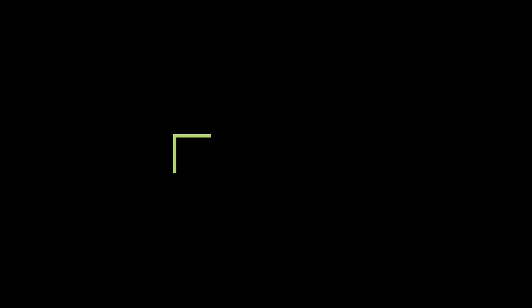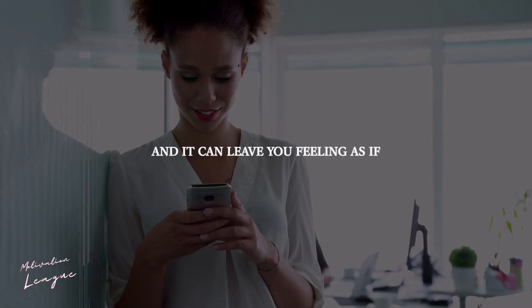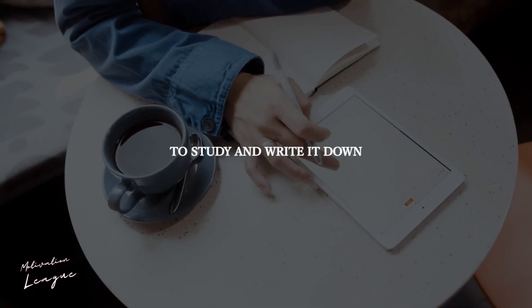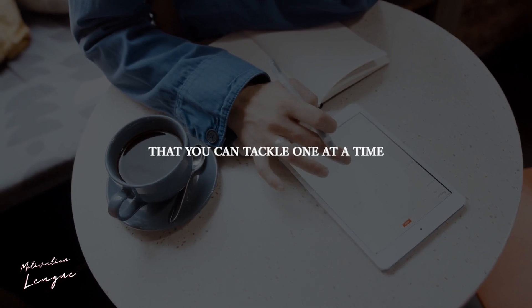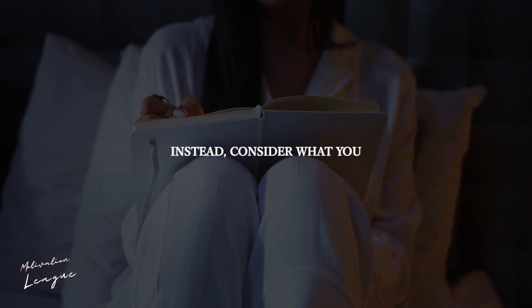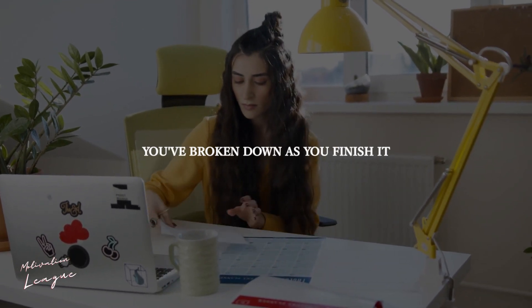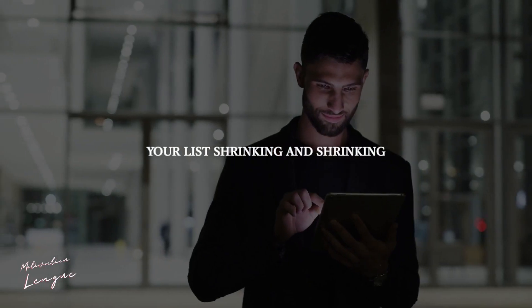Break it down. Thinking about doing everything all at once may be daunting, and it can leave you feeling as if there is so much to do that you don't know where to begin. Consider everything you need to do to study and write it down. Then divide it into small parts that you can tackle one at a time. Don't worry about learning everything right now — instead, consider what you can accomplish right now. Check or cross off each task as you finish it. It's incredibly encouraging to see your list shrinking.